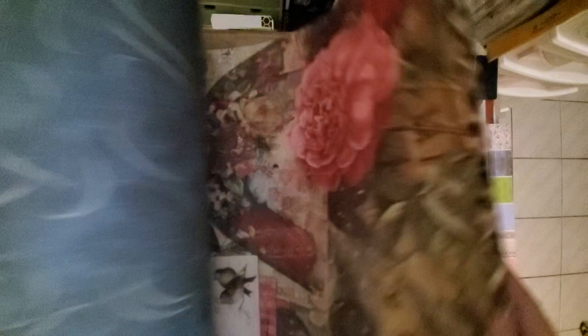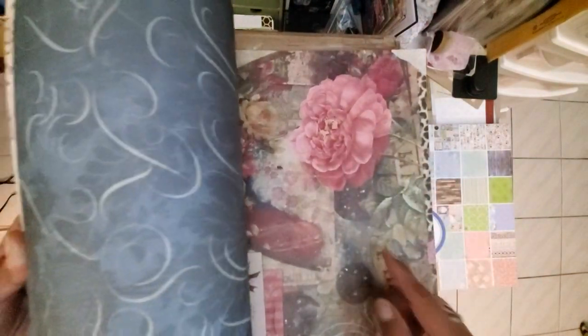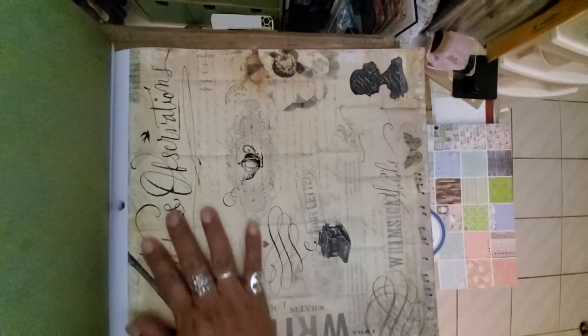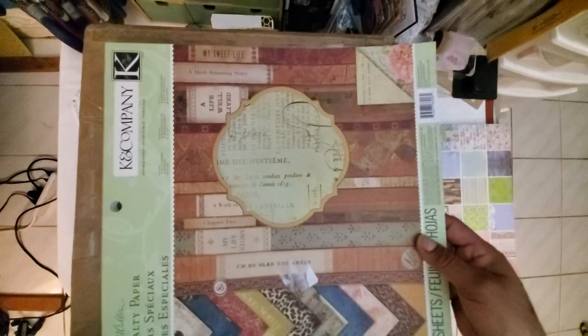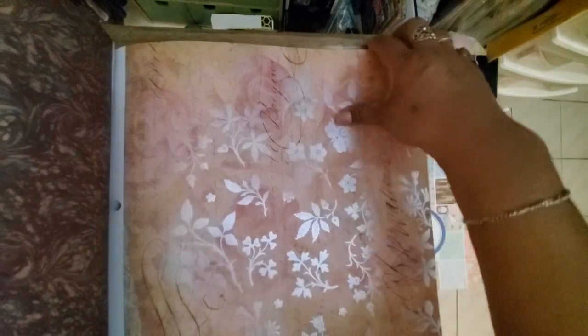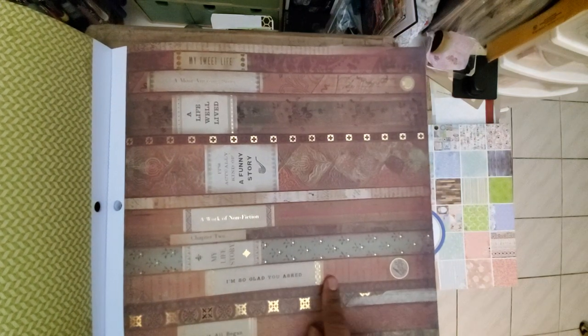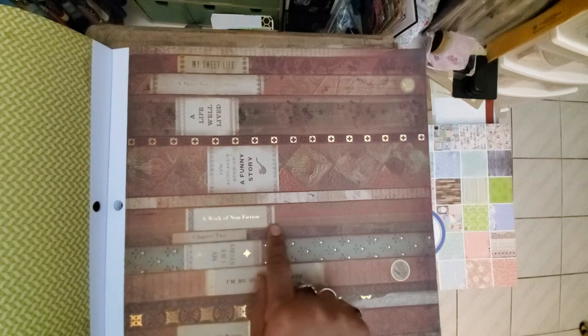More butterflies and birds and flowers — wow, how pretty! So vintagey. And even the back is cool. This is called Brenda Walton Specialty Paper. Oh, look at this — it's shimmery! You see the shimmer? And this one has texture — it's got texture and it's also shimmery. Oh my goodness, I think I'm going to be dreaming of all this paper tonight.